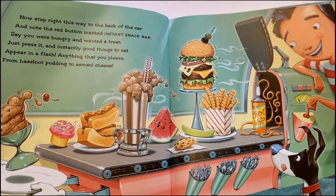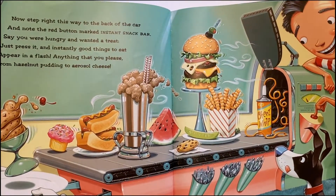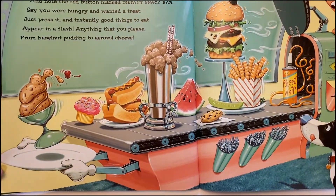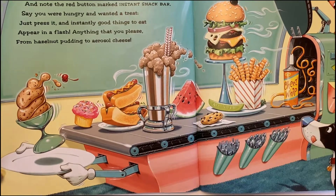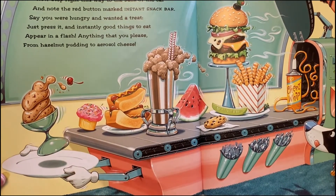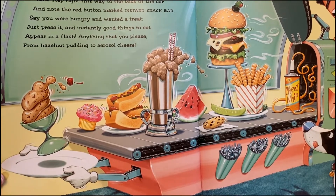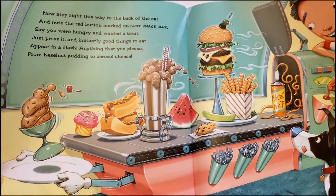Now, step right this way to the back of the car, and note the red button marked Instant Snack Bar. Say you were hungry and wanted a treat, just press it, and instantly good things to eat appear in a flash — anything that you please, from hazelnut pudding to aerosol cheese.